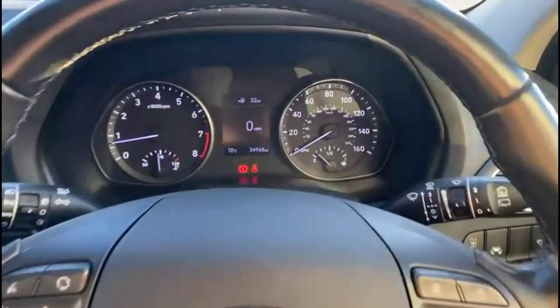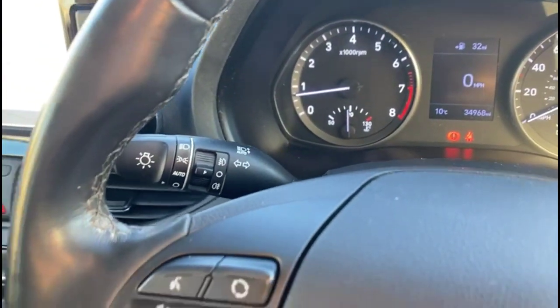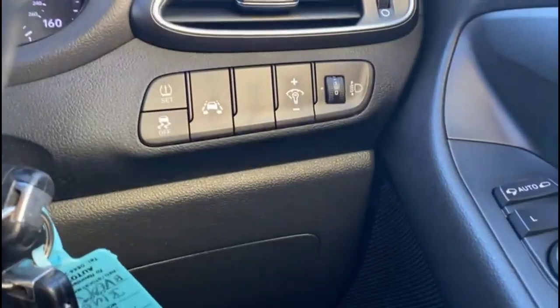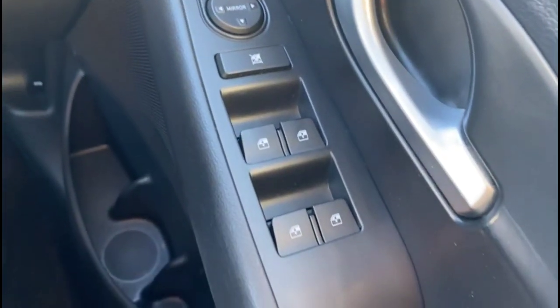Inside you'll find a central display in the dashboard with your trip computer, multifunction steering wheel with audio and Bluetooth controls plus cruise control, automatic lights and wipers, lane departure warning, and power folding mirrors with front and rear electric windows.